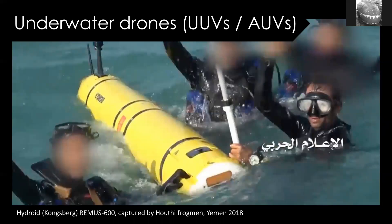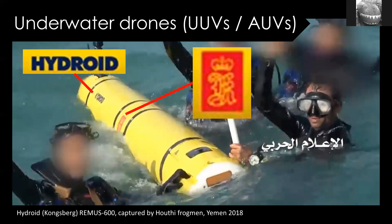Actual underwater drones washing up on beaches are pretty rare — the people who own them are pretty good at keeping hold of them. This particular example was seized by the Houthi movement in Yemen a few years ago. Identifying it is pretty easy because it's actually written on it — you can see 'Hydroid' and the emblem of the Kongsberg company. It's a REMUS 600 UUV. UUV is just the proper term for underwater drone — it stands for Uncrewed Underwater Vehicle. AUV is an alternative, standing for Autonomous Underwater Vehicle. Different countries use different terms but they mean the same thing.